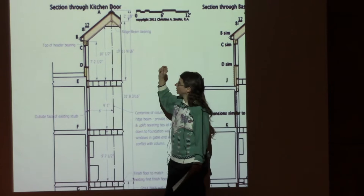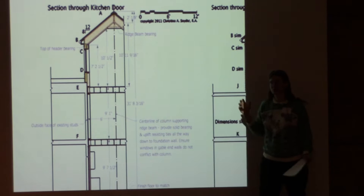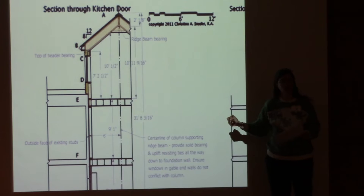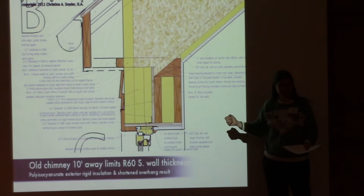In a Passive House we're always trying to get a continuous air barrier so you're not losing heated air out, and also not having heated air carry moisture into the building envelope, which can cause the building to deteriorate much faster and can contribute to sick building syndrome, making many people ill.